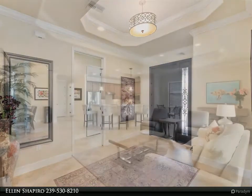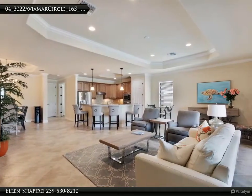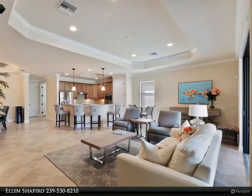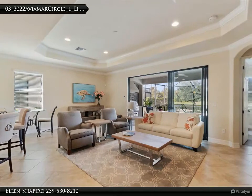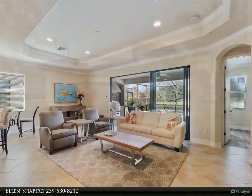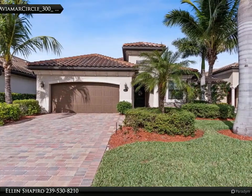This open concept floor plan offers tile throughout and sliders opening to a screened-in lanai. The spacious and well-lit kitchen offers a breakfast bar with granite counters, glazed custom cabinets, crown molding, stainless steel appliances, and a pantry.